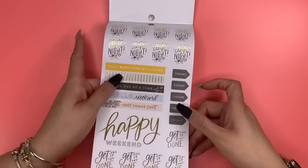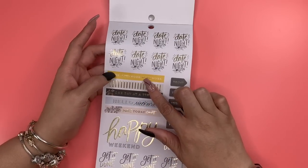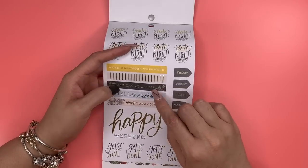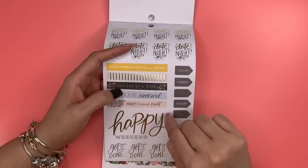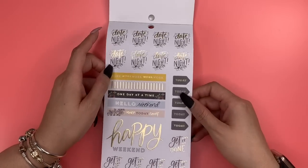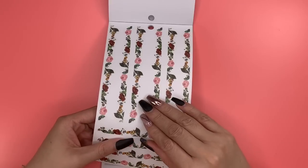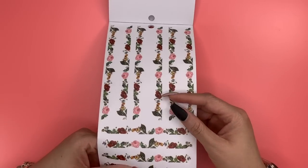Then on this page, these are matte stickers — all gold foiled. They say 'Date Night,' 'Work Work Work Work Work,' 'One Day at a Time,' 'Hello Weekend,' 'Make Today Count,' 'Happy Weekend,' 'Get It Done.' Look at all those date nights — those are cute!